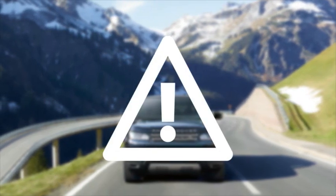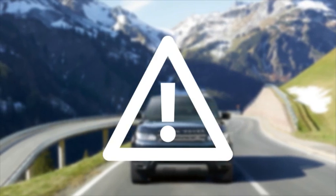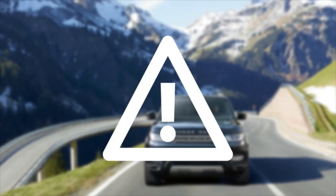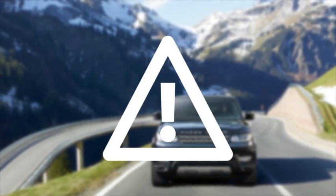The Blind Spot Monitoring System is an aid only, helping you to change lanes more efficiently. It does not replace the need to correctly use the mirrors and to drive safely.